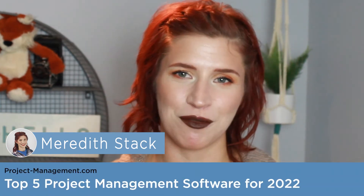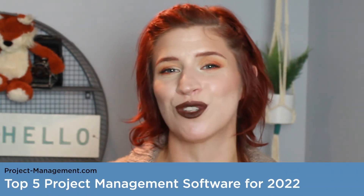Hey, what's up project managers, I'm Meredith, and today I'll be listing 5 project management solutions that you can use for free.